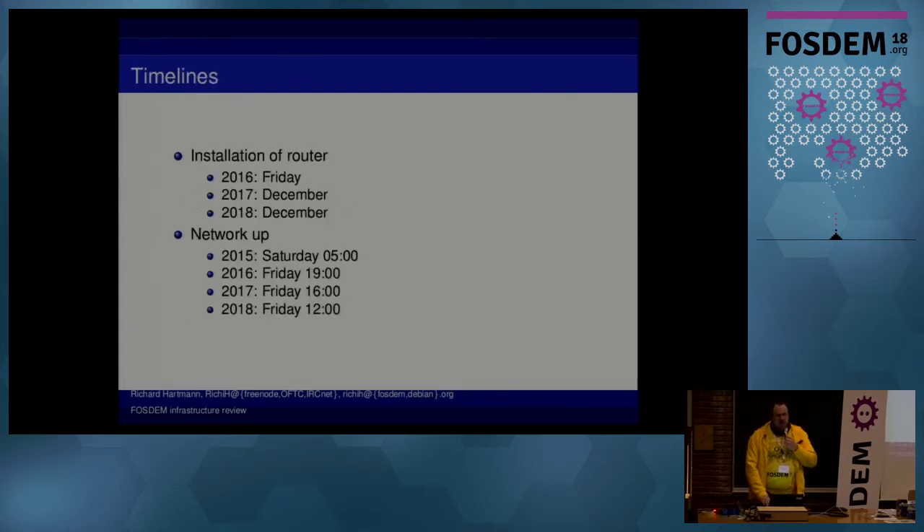Looking at the timelines, we improved massively over the last years. Two years ago, we installed our core infrastructure Friday afternoon because we didn't have any access before that. This improved a lot — the actual network working used to be just distilled panic until we almost fell asleep in the morning.